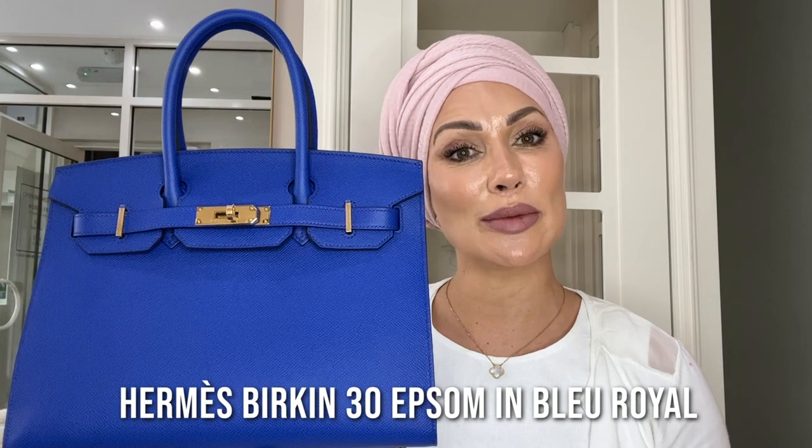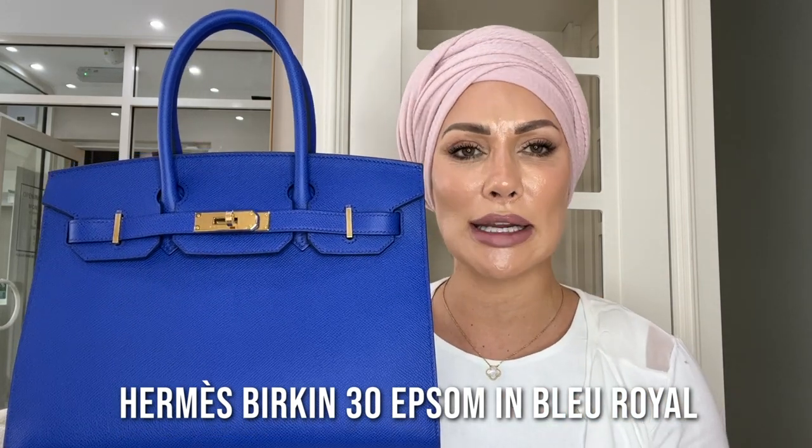Next up is this Birkin 30 in Epsom leather — very similar to the Epsom Mauve Sylvester I showed you, however the hardware on this one is gold rather than palladium. This is a 2022 color called Blue Royale, and it really is a beautiful royal blue. I don't know whether it'll be continued in future years, but it's a lovely shade of blue that works as a statement piece. We would be selling this particular bag for £25,500 in today's 2022 market.